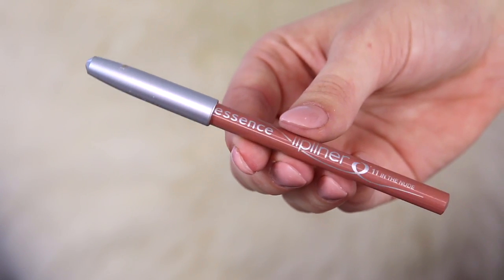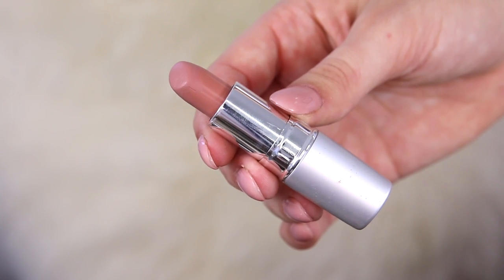For the lip liner, I'm taking this one from Essence in the shade In the Nude. I really wanted to use a mixture of affordable products and high-end. This one is really good — it's a perfect nudie pink lip liner. So I'm just going to overline my lips and then I'm going in with this lipstick from The Balm. This is a beautiful nude color — I'll leave the shade name down below.